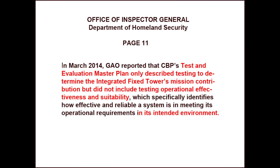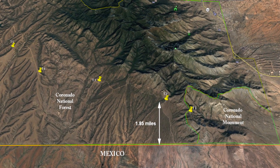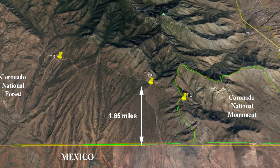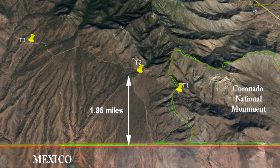In other words, Customs and Border Protection had not tested these Integrated Fixed Towers to see if they actually worked where they were installed. We decided to take an even closer look at one of the cameras. The tower we looked at is located in the Coronado National Forest, 1.85 miles north of the Mexican border.